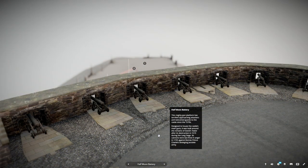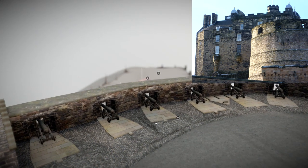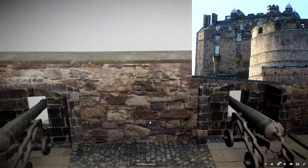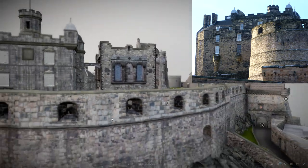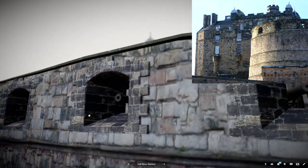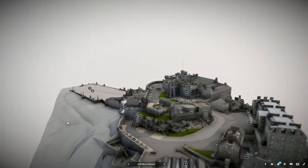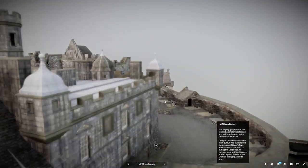This mighty gun platform has terrified approaching attackers and welcomed guests to the castle since the 1570s. Designed to house the castle's main guns, it was built around the remains of David's Tower after its destruction in 1573 during the Lang Siege. Its cannons were last fired in anger in 1745 against Bonnie Prince Charles' besieging Jacobite army.